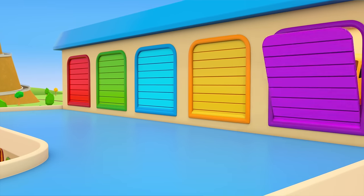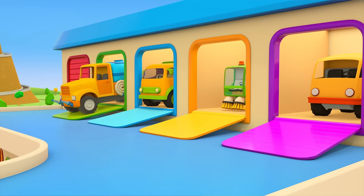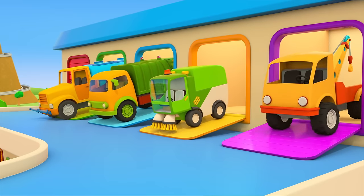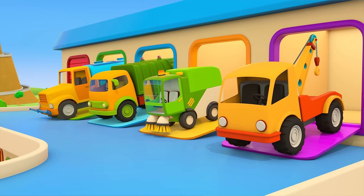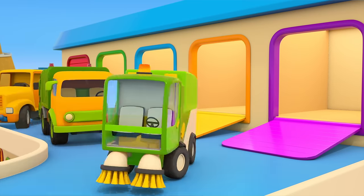Who will help us fix the truck and clean up the mess? The water truck, the garbage truck, the street sweeper, and the tow truck. The helper cars set off on their mission.